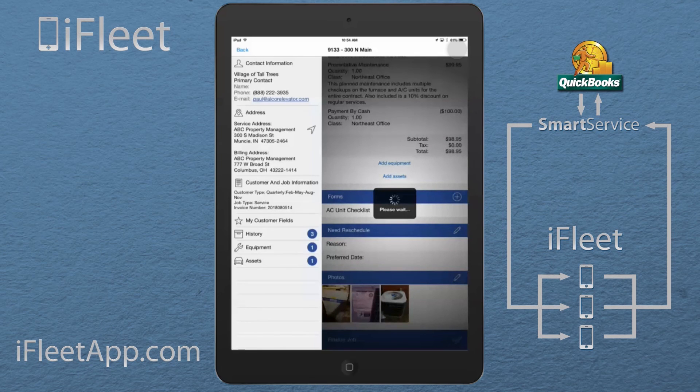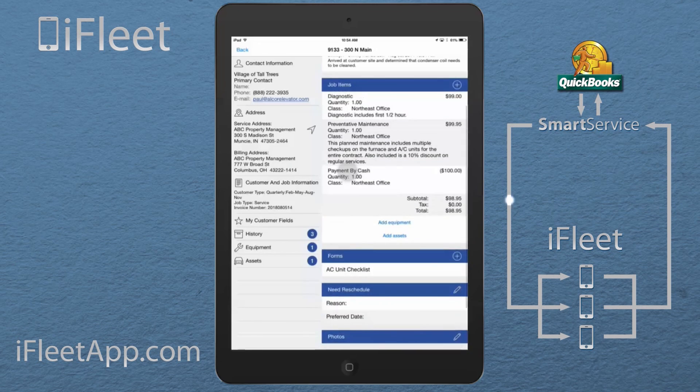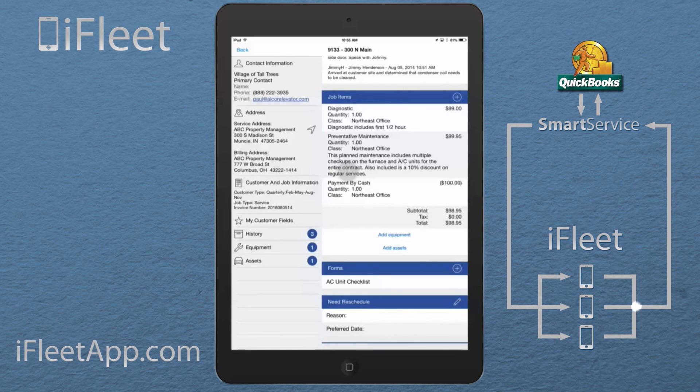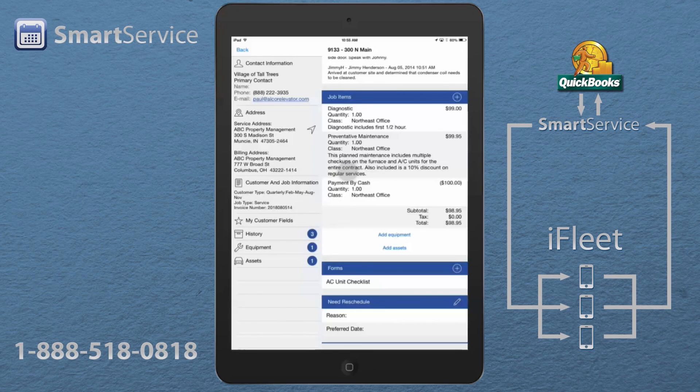As you can see, we just went from taking a new job, traveling to it, logging all of our job times, and filling out paperwork — including a work order, an AC unit checklist, and photos of the job. On the office side, everything comes back in updated as a work order. The office reviews that work order, and if everything looks good they click Post and it becomes an invoice in QuickBooks.